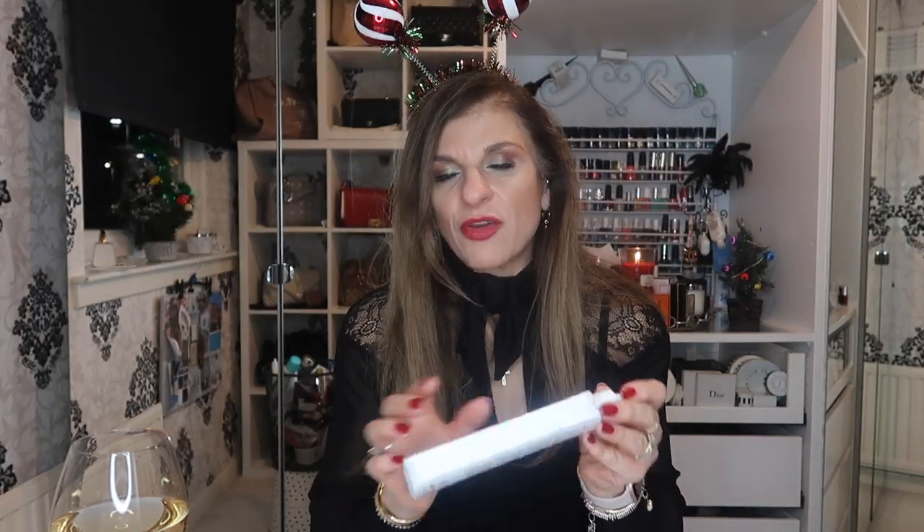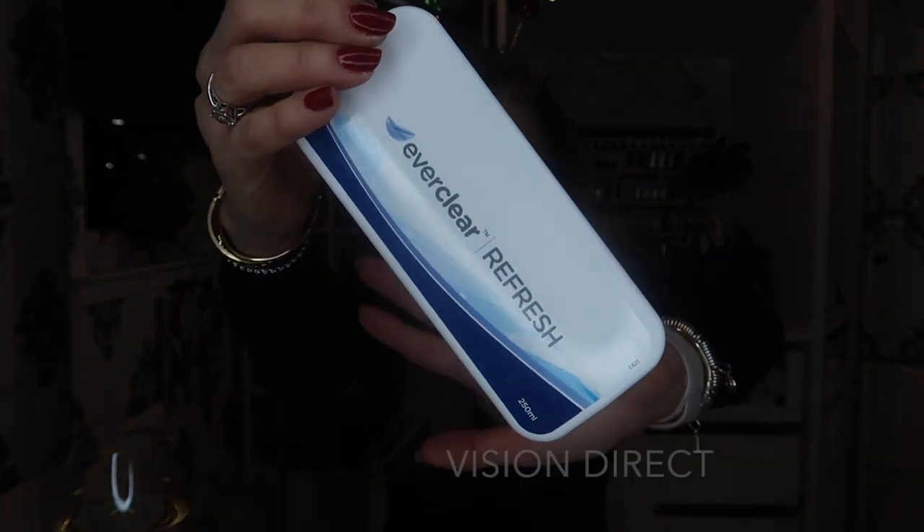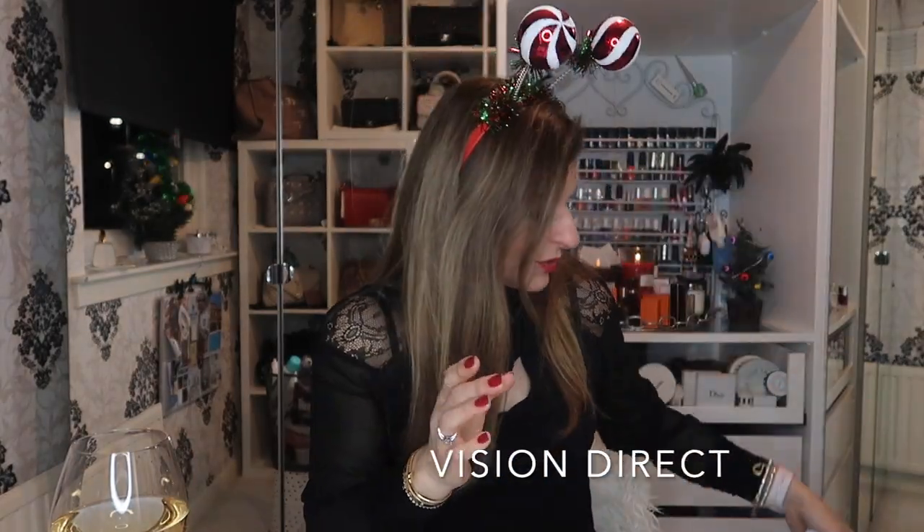This is the Everclear Refresh for my contact lenses. These come from the company I order my contacts from — I think it's Vision Express, that's where I order my contacts from.